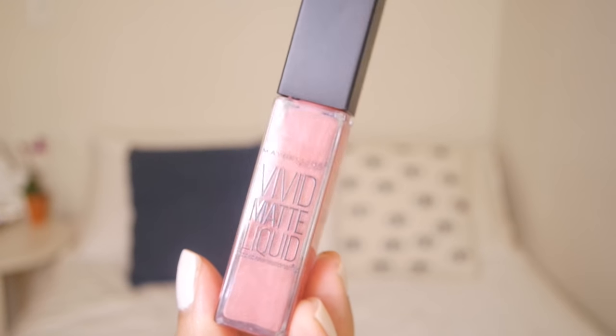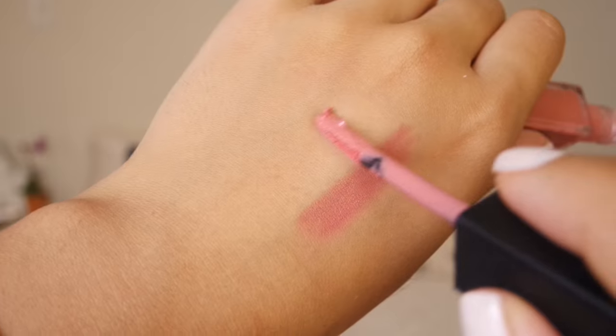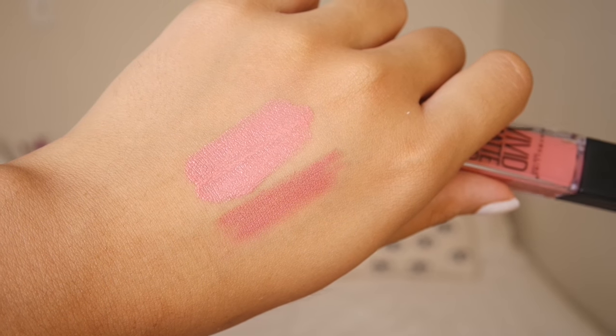The next lip thing is this Maybelline Vivid Matte Liquid Lipstick. I put this in the center of my lips just to give it more of a pouty look. I got this in the shade Nude Flush No. 10. It's a really creamy liquid lipstick — I wouldn't say it's the most long-lasting, but it's very moisturizing. It goes on kind of satin but dries matte. I've been loving these two in combination.